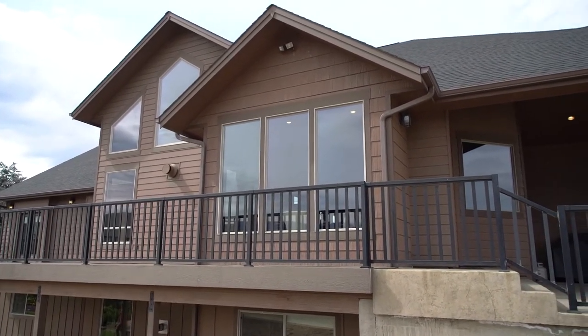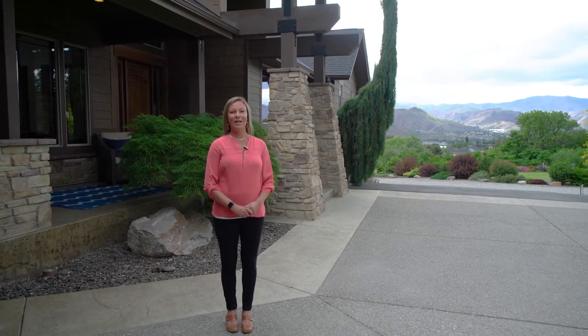Thank you for coming along with me to tour this beautiful home today. I'm sure it looks great on video, but there's nothing like seeing it in person for yourself to get a feel for all the extra features. So come take a look.